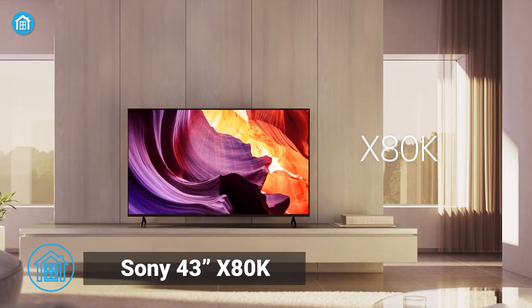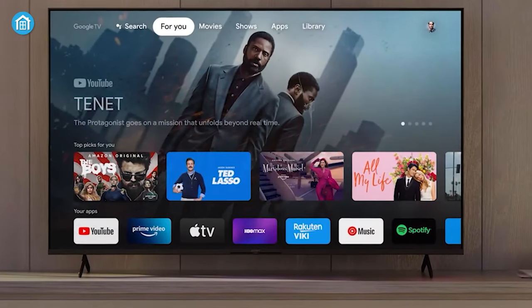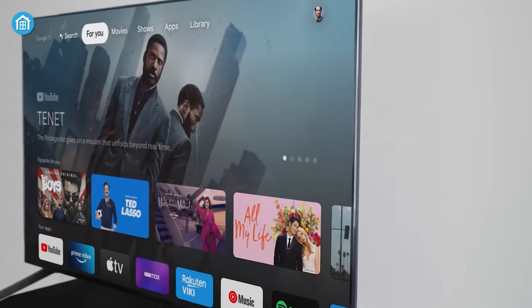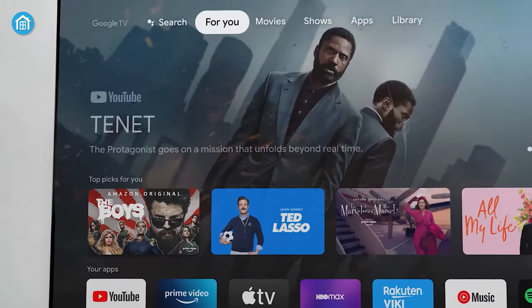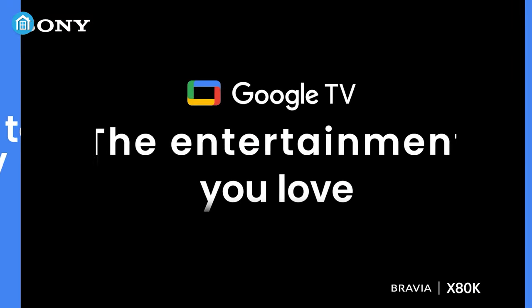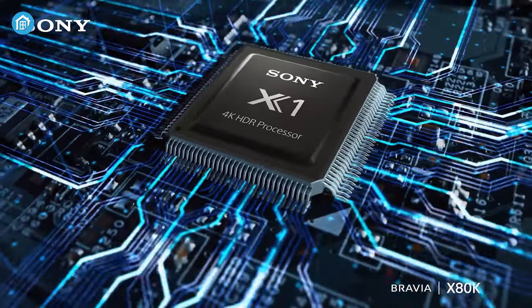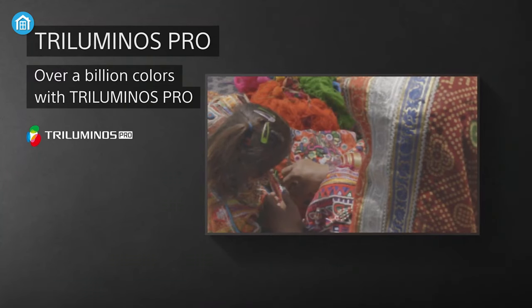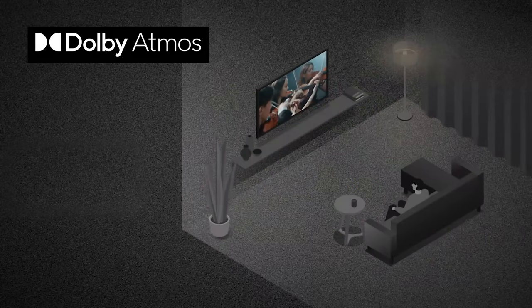Now, Sony's 43-inch X80K is a TV that impresses from the moment you lay eyes on it. With a sleek and modern aesthetic that's sure to complement any living room, it's a standout choice for those looking for both form and function. But it's not just a pretty face — this TV also boasts some impressive features. Its Google TV interface offers easy access to all of your favorite streaming services and content. The X1 4K HDR processor ensures that everything looks crisp and clear, while the Triluminous Pro Display technology provides vivid lifelike colors that really pop.